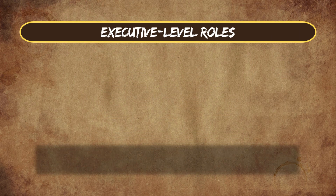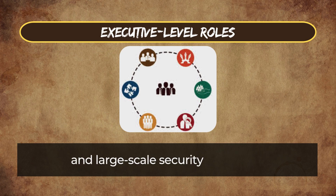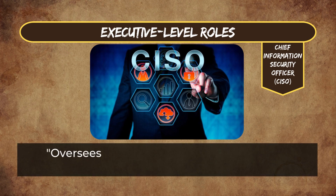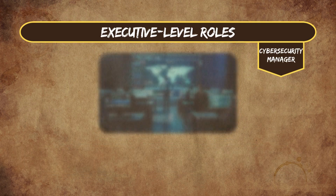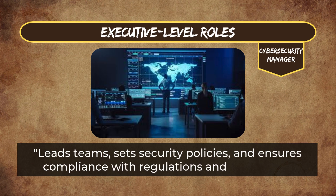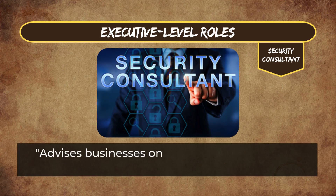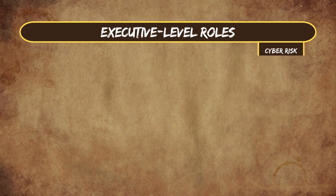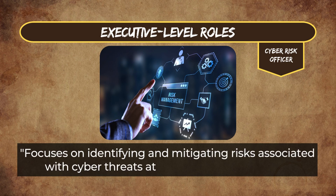Executive-level roles are for experienced professionals focusing on leadership, strategy, and large-scale security planning. Chief Information Security Officer (CISO) oversees the entire security program of an organization, aligning it with business goals. Cybersecurity Manager leads teams, sets security policies, and ensures compliance with regulations and standards. Security Consultant advises businesses on improving their security posture and implementing best practices. Cyber Risk Officer focuses on identifying and mitigating risks associated with cyber threats at the organizational level.